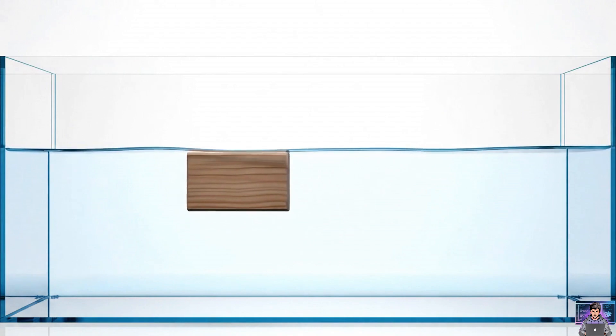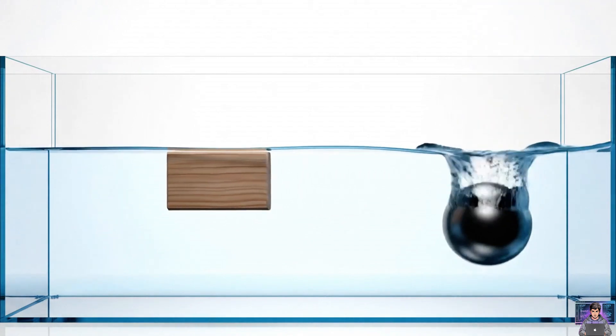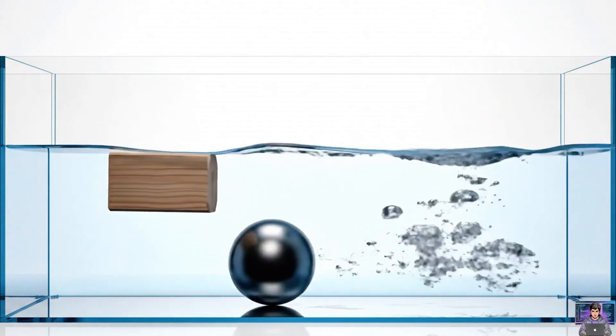It's all about buoyancy. Objects float if they're lighter than the water displaced. Heavier objects sink.